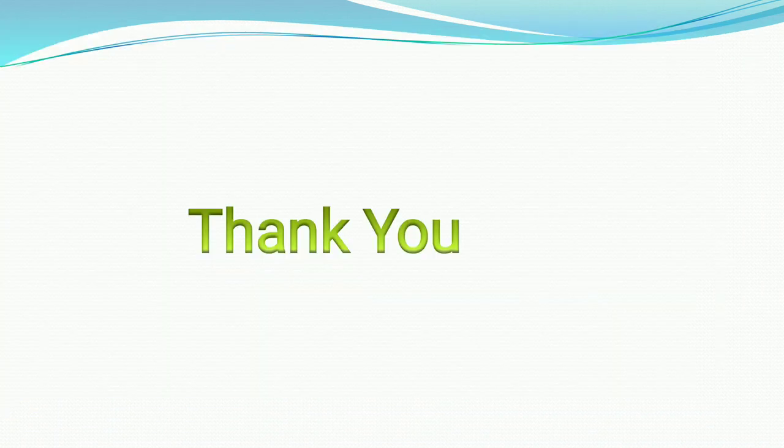Thank you very much for watching this lecture. This is the end of our chapter. In this chapter we learned about petrochemicals and the different types of eco-friendly fuel — solid fuel, liquid fuel, and gaseous fuel — and also about solar energy power. Thanks for watching this lecture.